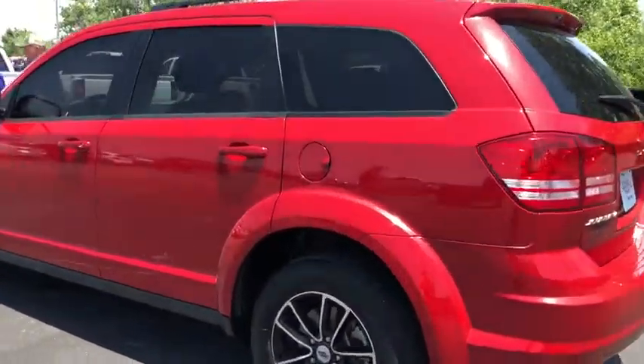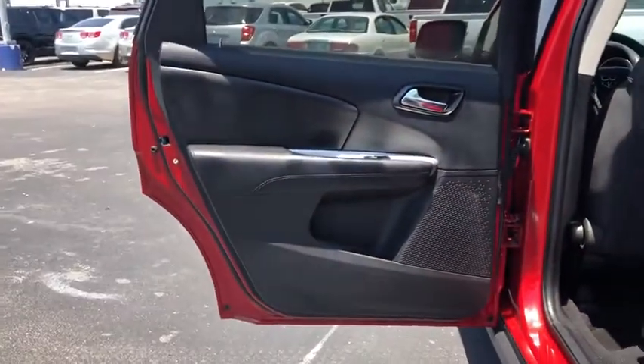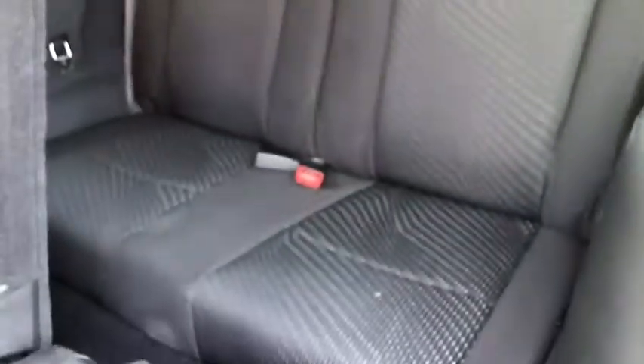Keyless entry, anti-lock braking system, steering wheel audio controls, traction control, stability control, power steering, adjustable steering wheel, floor mats, cruise control, keyless start, four-wheel disc brakes, AM-FM stereo radio.